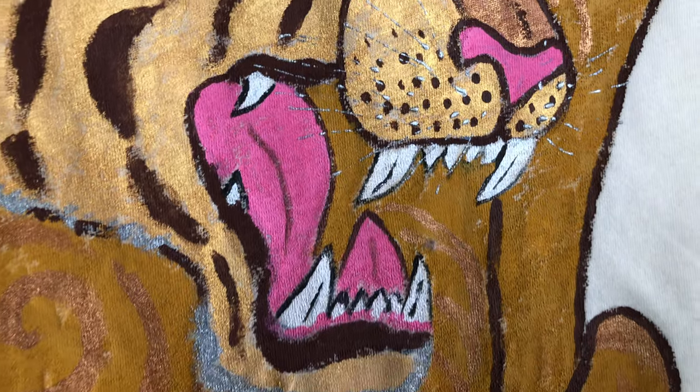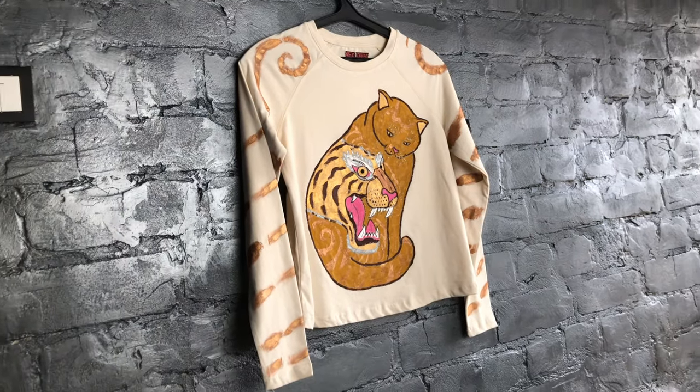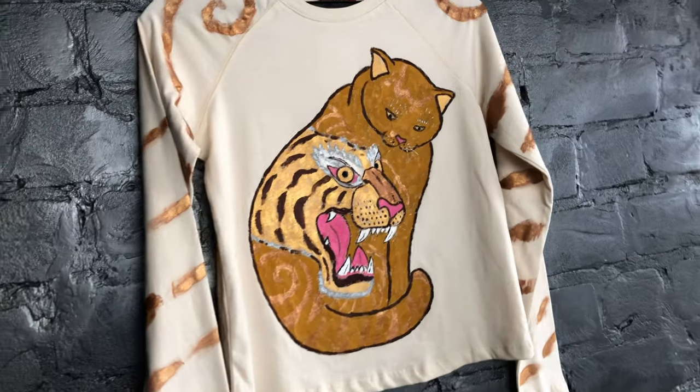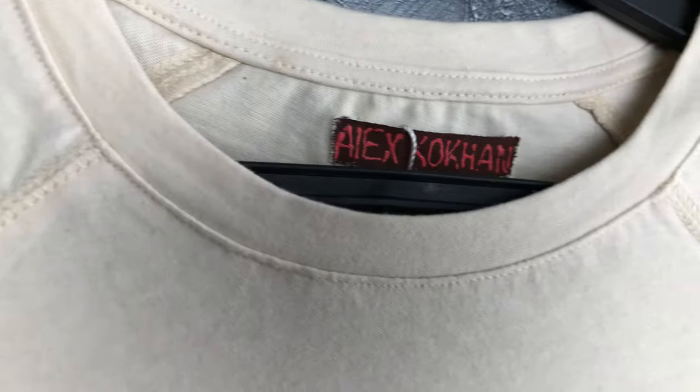A beautiful image is the matte cat with shiny gold Angry Tiger face and shiny bronze stripes. This style of clothing is also known as raglan. The cat is painted with flash-colored matte acrylic paint, while the tiger is golden and contrasts well against the cat's background.